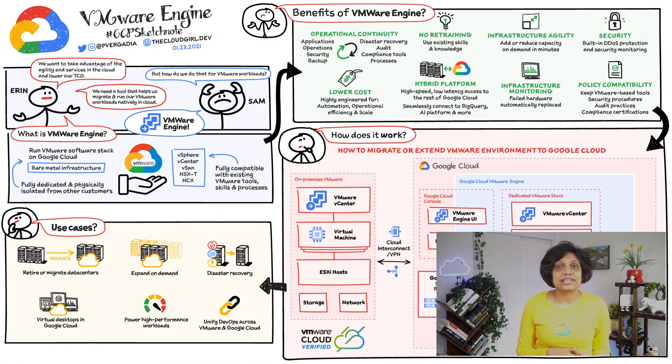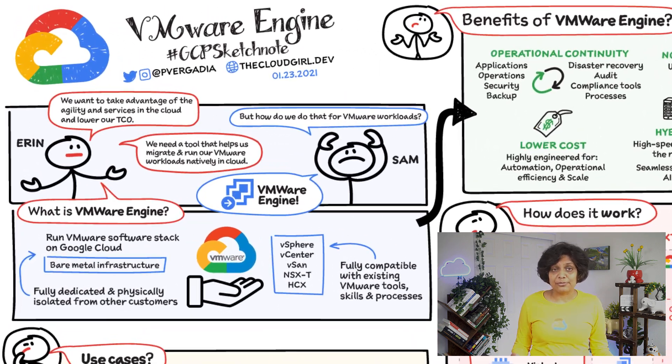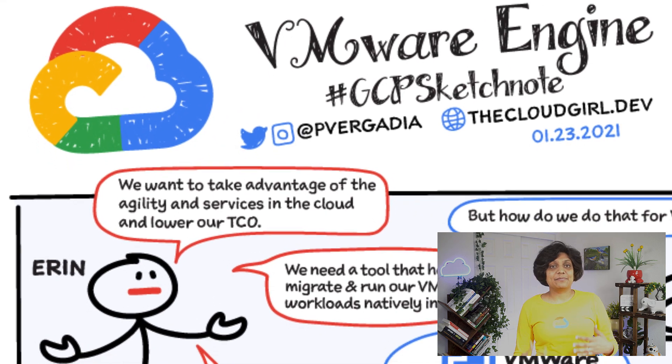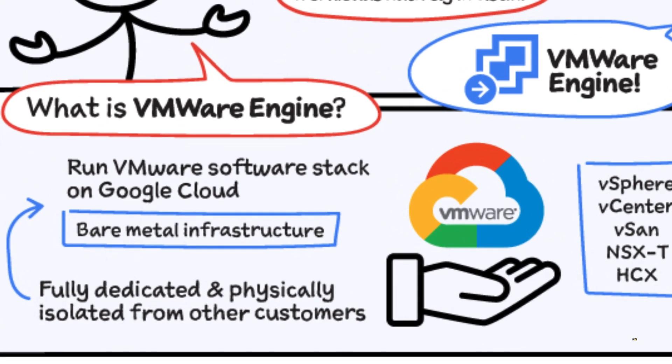If you have VMware workloads and you want to modernize your application to take advantage of cloud services to increase agility and reduce the total cost of ownership, then Google Cloud VMware Engine is the service for you. It is a managed VMware service with bare metal infrastructure that runs VMware software stack on Google Cloud, and is fully dedicated and physically isolated from other customers.